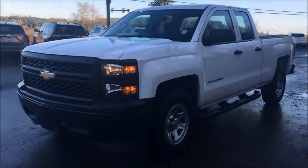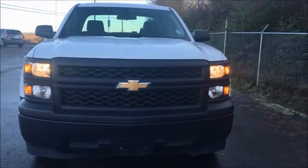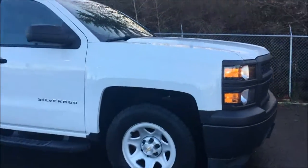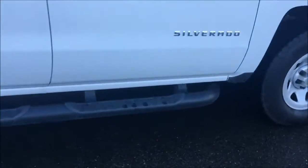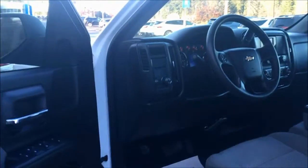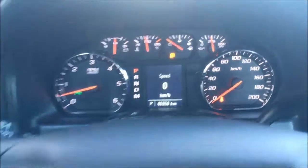Hey there, this is Cam here at Island GM in beautiful Duncan, British Columbia, Canada. Today I have a video review of the recently landed 2015 Chevrolet Silverado 1500, featuring neat black running boards, a tonneau cover on the back, an aftermarket backup camera, and 46,958 kilometers on it.